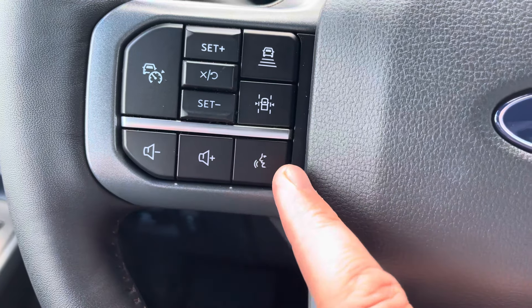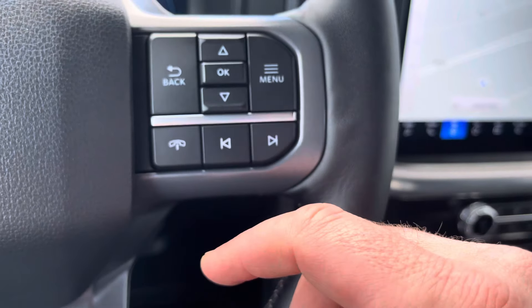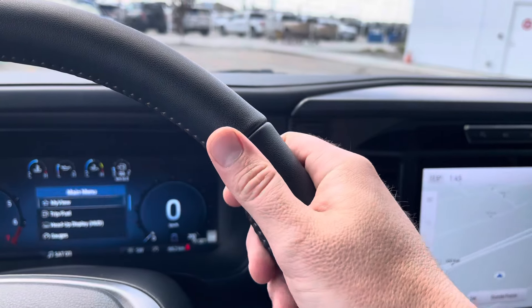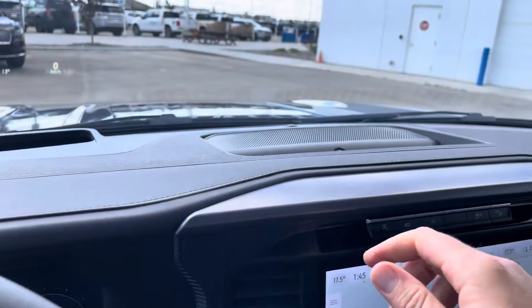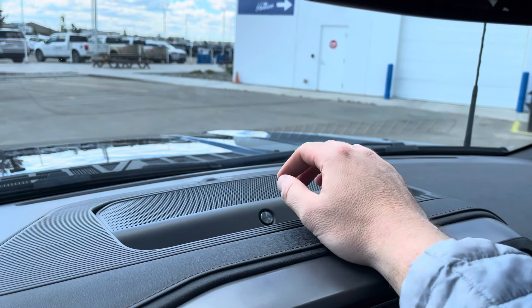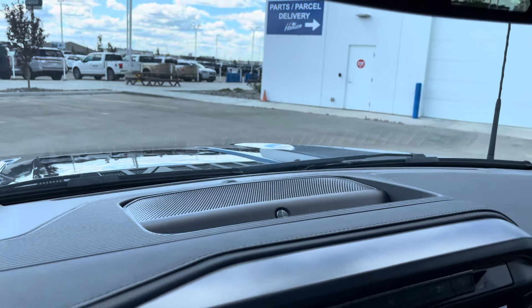You have volume controls and a voice recognition system. On this side are controls for that digital display, and then phone and stereo controls. This leather-wrapped steering wheel is heated — feels like a warm cup of coffee first thing in the morning. Then we have the Bang & Olufsen stereo — you can see the B&O badging right there — 14 total speakers, and that center channel works great, with a nice little pocket to put things in front of it.